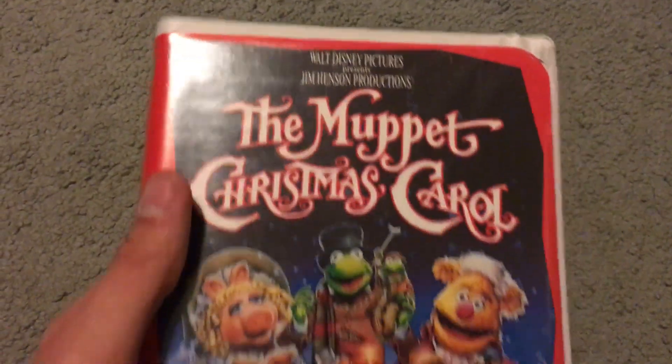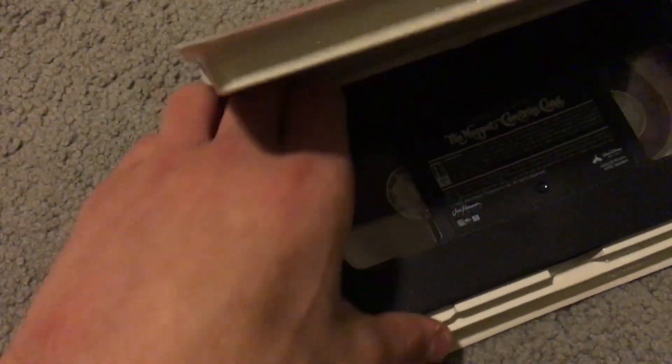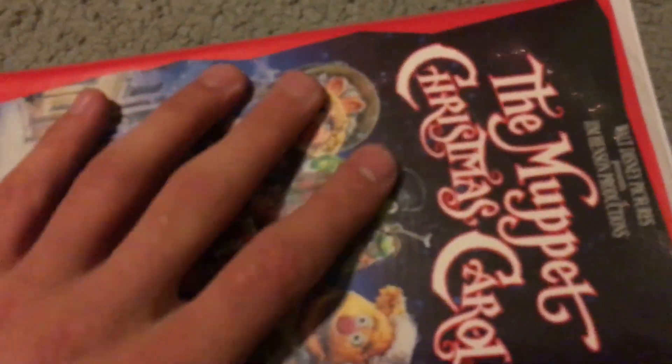First we have The Muppet Christmas Carol, this is from the 1992 Muppet film. That's a good one — I also have this on DVD, so I decided to get this film on tape. I want to start collecting the Muppet films on VHS. The print date is August 20th, 1993.